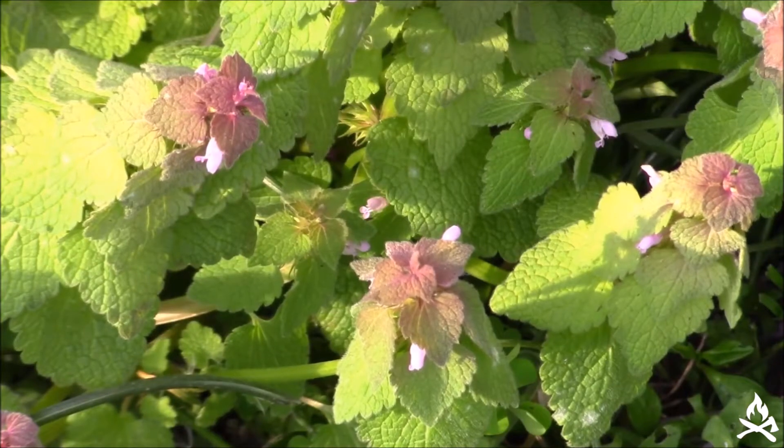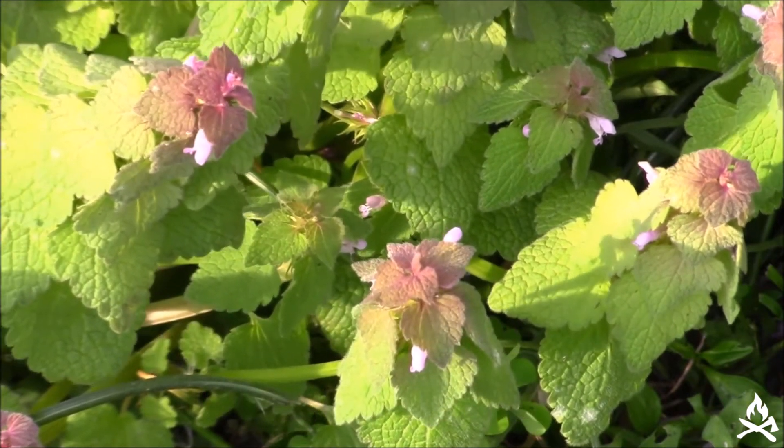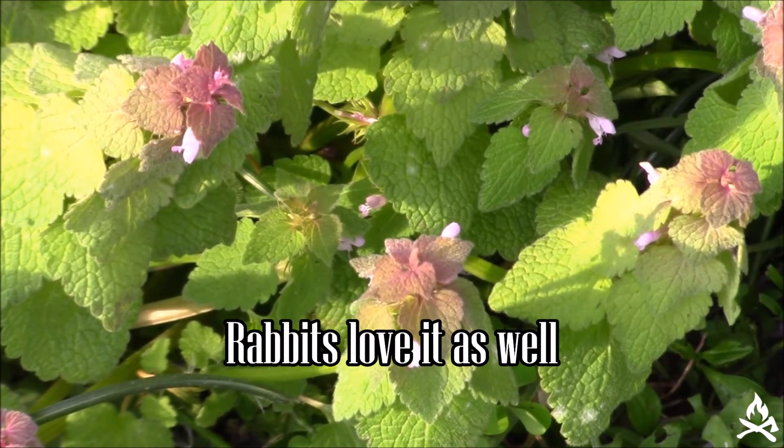Like henbit, purple dead nettle is edible. The leaves can be eaten raw in salads or they can be cooked as a pot herb. I find that the higher leaves up on the plant — the younger leaves — are actually a little bit tastier than the older, more mature leaves.